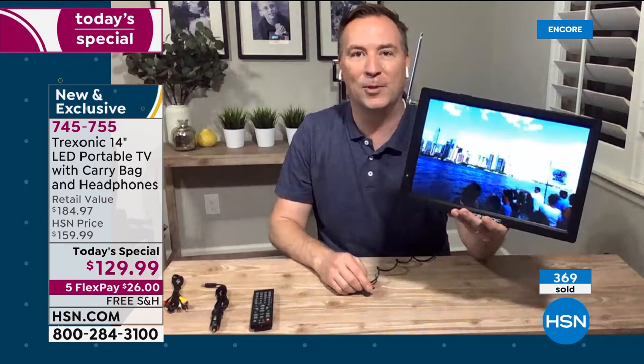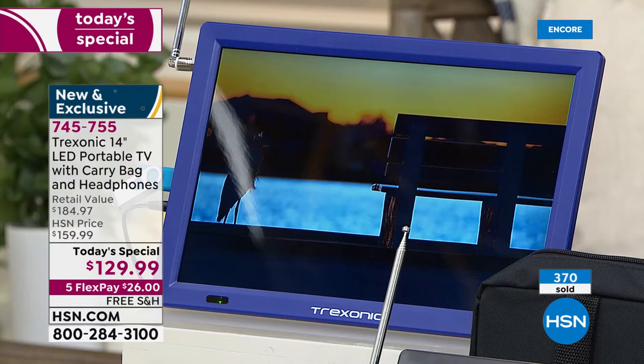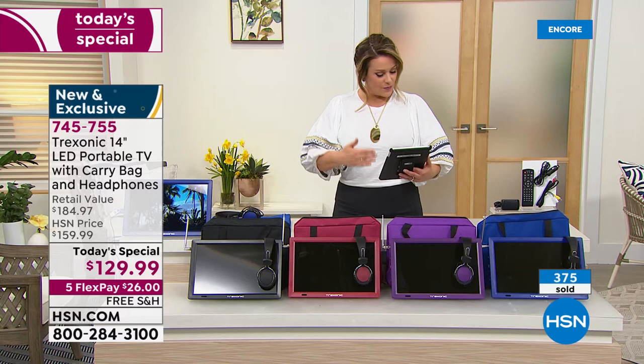The orders are pouring in — 369 to 370 gone and about 400 of you in the ordering process. Joseph asks: is this Bluetooth capable?